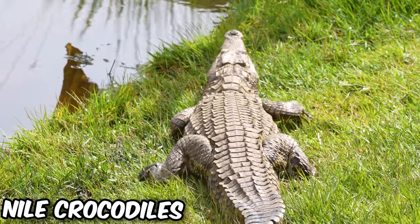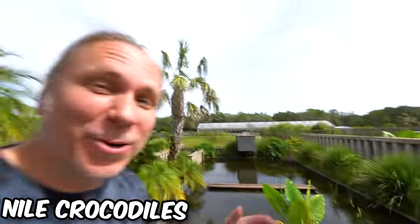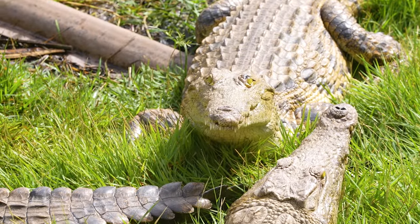Next up, we have one of my favorite enclosures — a bunch of Nile crocodiles that are half-grown, about four to four-and-a-half feet. They're super energetic at this size. We're going to go ahead and throw some food in with them — it's going to be absolutely ridiculous.